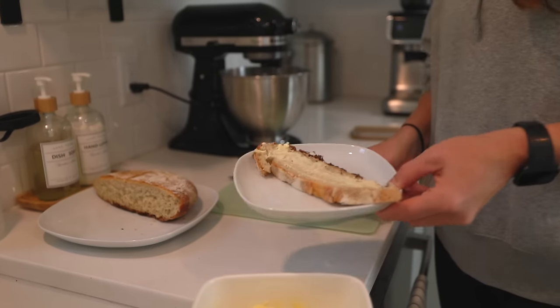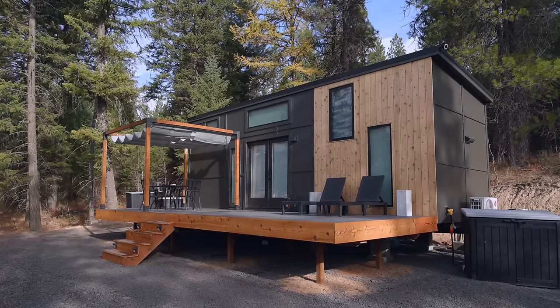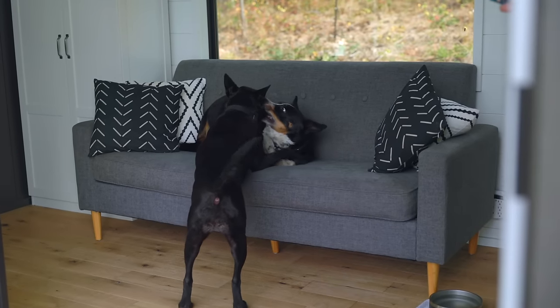My ideal situation in the future is to have tiny homes or Airbnbs in multiple locations — whether all in the U.S. or in different countries as well. That way you can throw the dogs and me in a car, start driving, end up somewhere else, and write it all off.